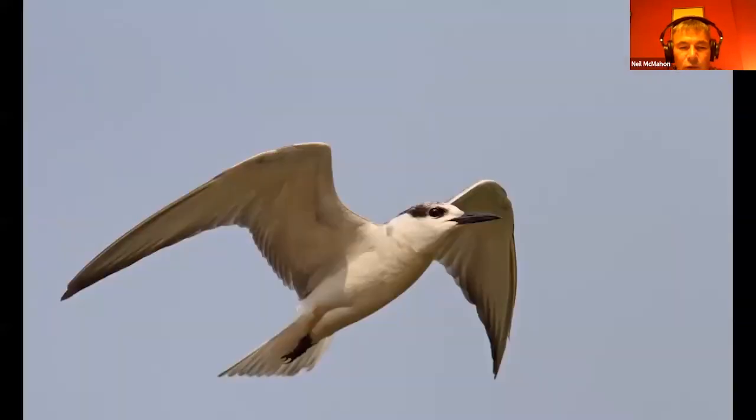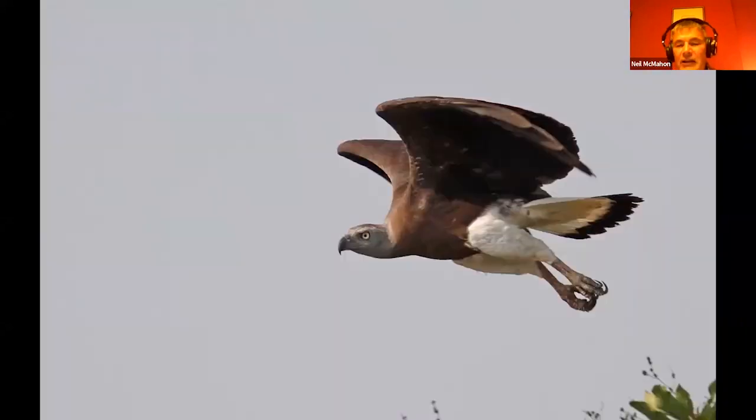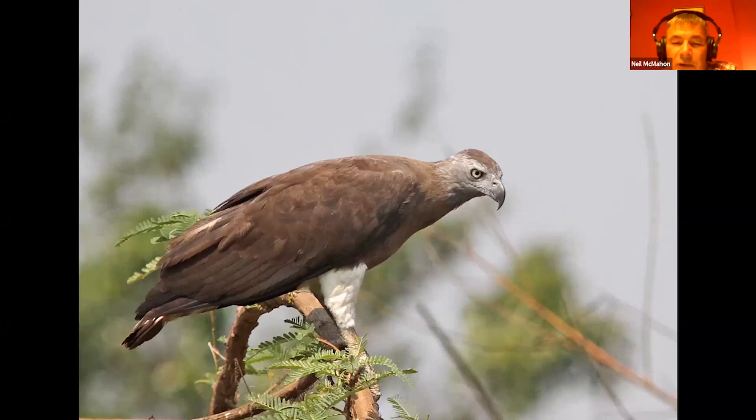There's a wintering population of whiskered terns that we get nice and close to. Some of the wildlife we'll see there will be fairly familiar to European birders, but some will not. Some will be rather special, such as this grey-headed fishing eagle, which sometimes we get extremely close to.